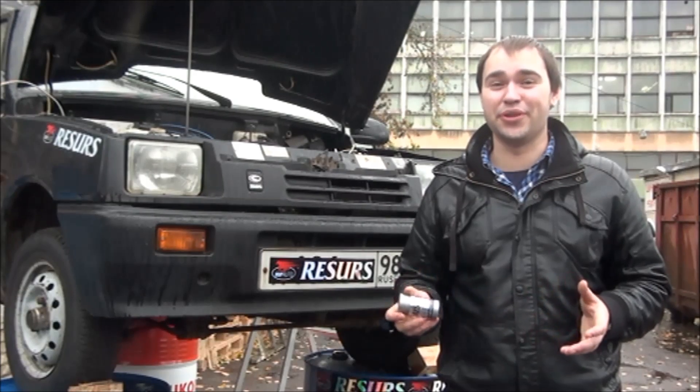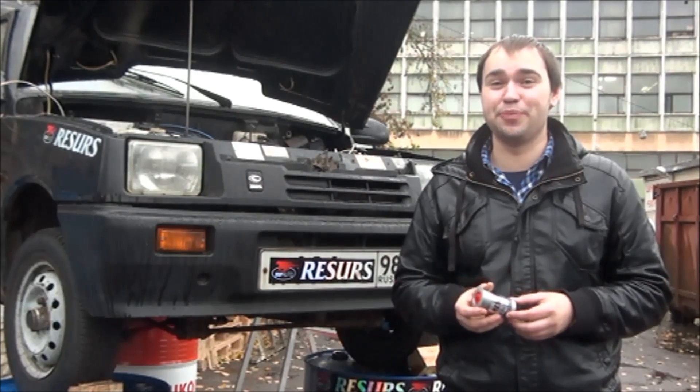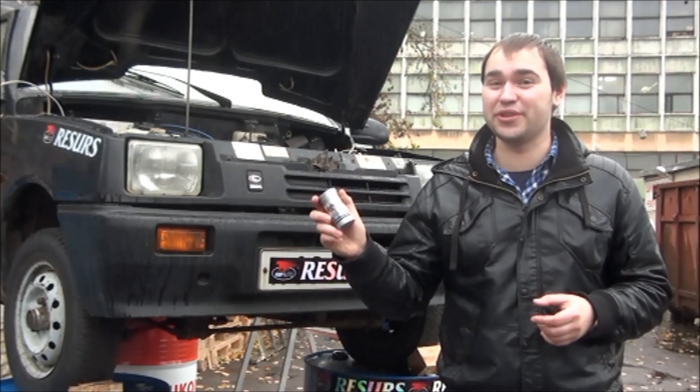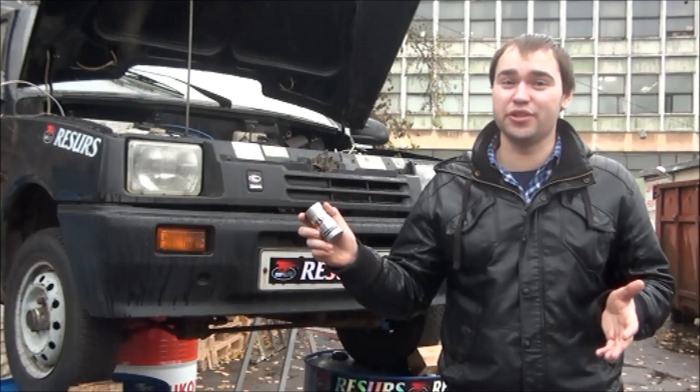Can an engine work without oil? Hard to believe, but today we will prove this. Resource provides a new level of protection, thanks to military technologies.